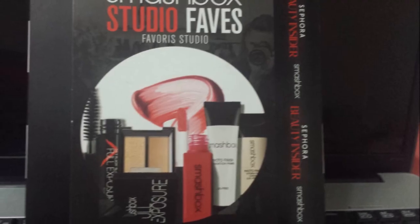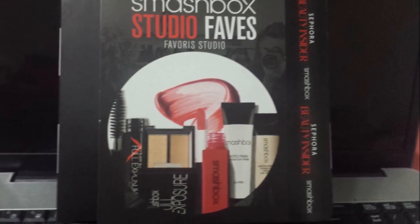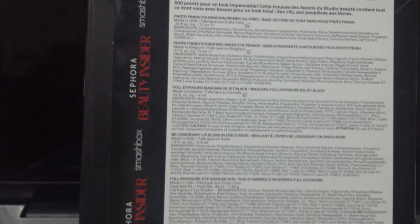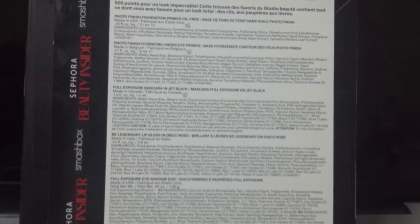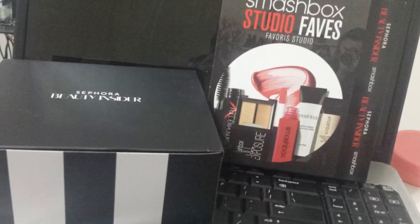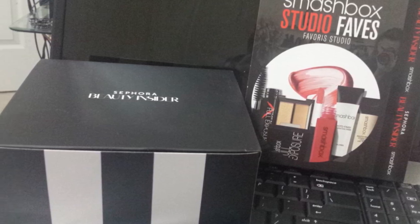The next thing I got for 500 points was the Smashbox Studio Favorites set. It has so many products — a Full Exposure mascara, a lip lacquer, two eyeshadows, an under-eye hydrating primer, and a face primer.